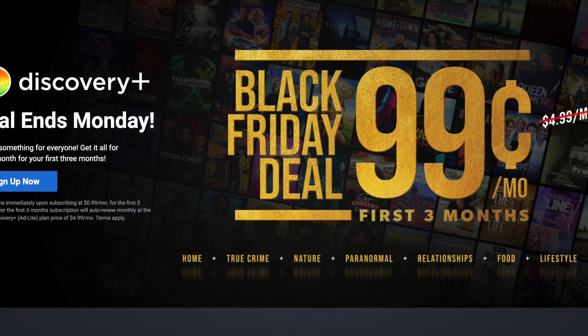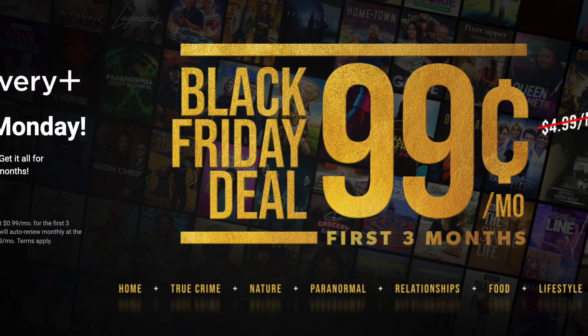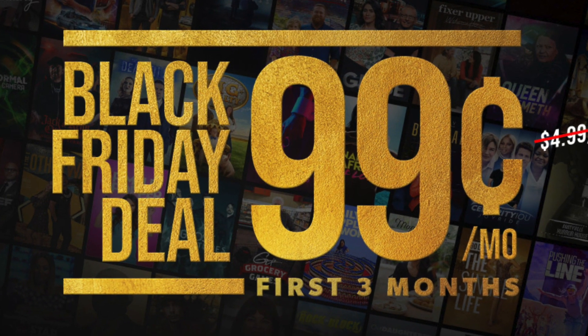Sticking with the 99-cent theme, Discovery Plus is now through Cyber Monday offering the service for 99 cents a month for your first three months — that's instead of $4.99 a month, a good savings on a service that is about one year old.